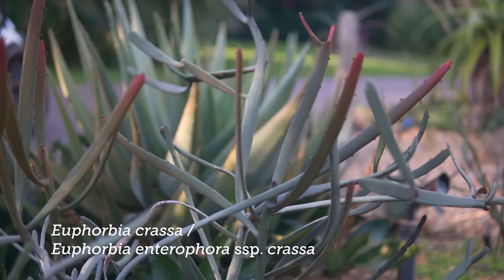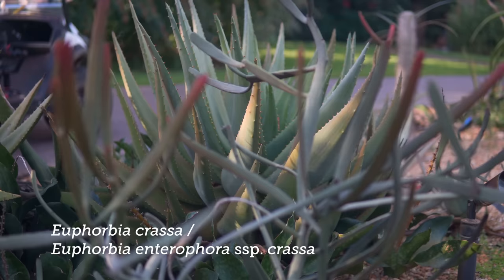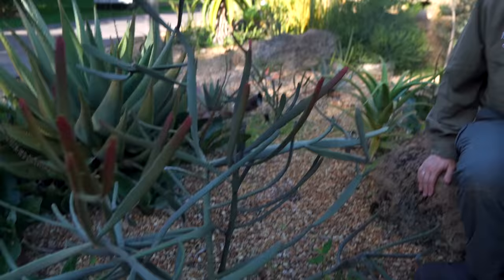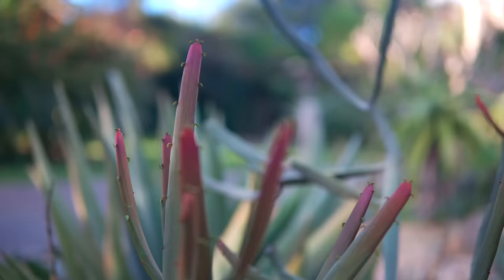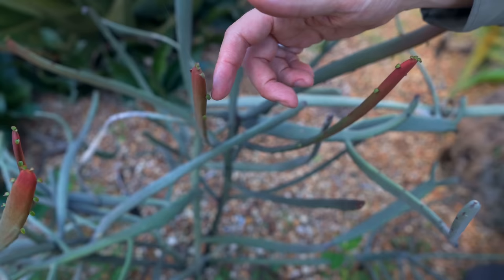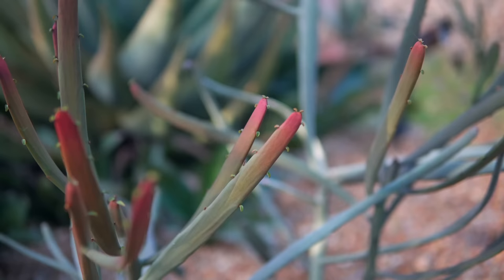This is one of my favorites: Euphorbia enterophora subspecies crassa, which may now just be called Euphorbia crassa. It's a special version that gets those red tips — I've never seen that before; it's pretty cool. It's classified as a separate species by some. You can actually see the leaves on this new growth — very tiny and fairly quickly shed. You can see right at the tip where the stem is extending with leaves, and just a few leaves down they're already starting to shed.